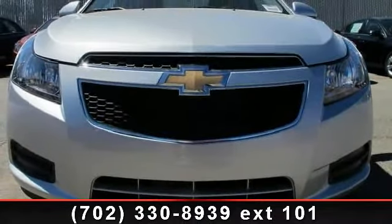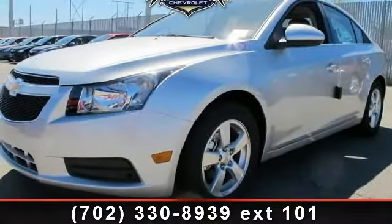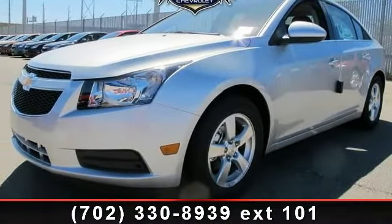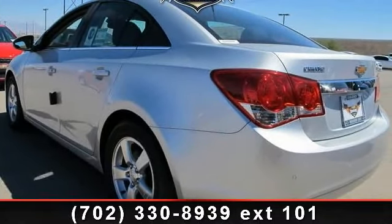Enjoy these notable features: power steering, ABS, driver vanity mirror, driver airbag, daytime running lights, front disc rear drum brakes, automatic headlights, and power door locks.